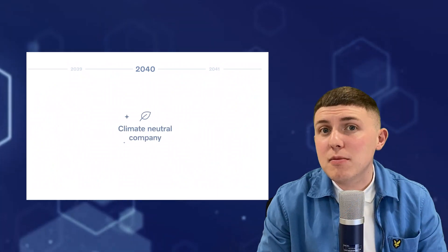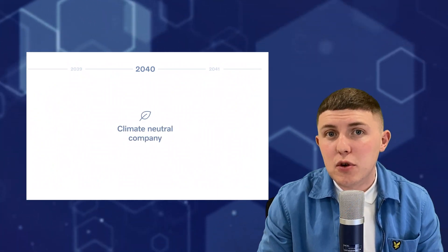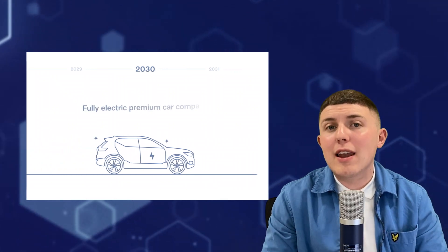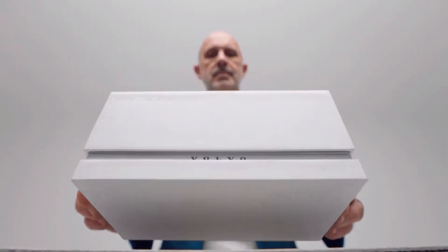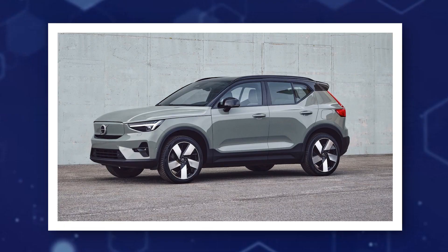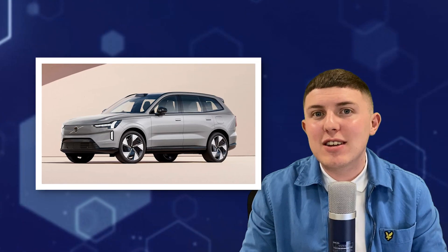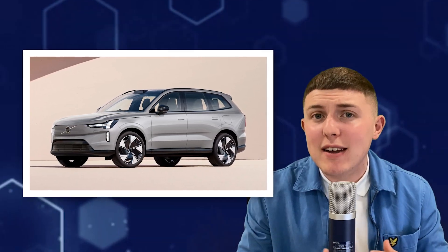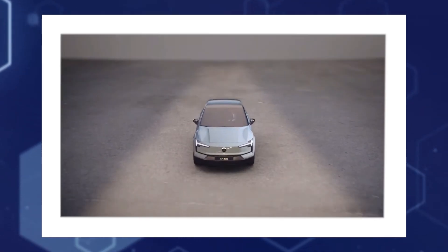Volvo have set it upon themselves to be climate neutral by 2040. To achieve this goal, they aim for all-new Volvo models to be all-electric by 2030. Work has already started to achieve this goal with the release of the C40 and also the all-electric XC40. They have also recently added the all-electric seven-seater in the EX90, which will likely replace the XC90 over a few years. However, they have just officially released their latest addition to their all-electric lineup, the EX30.